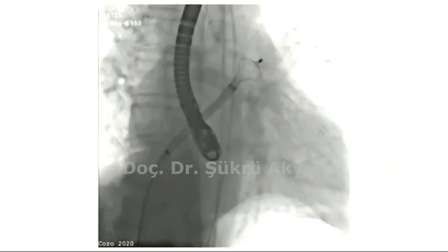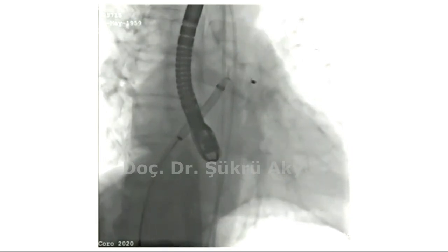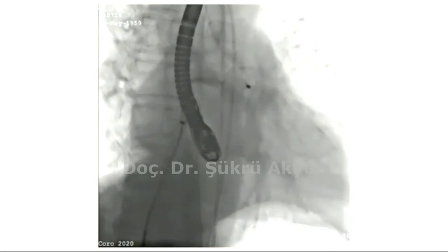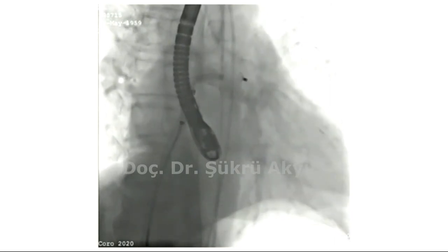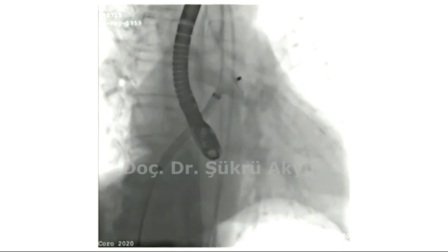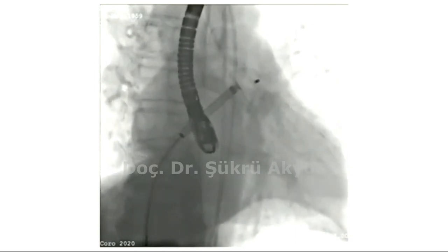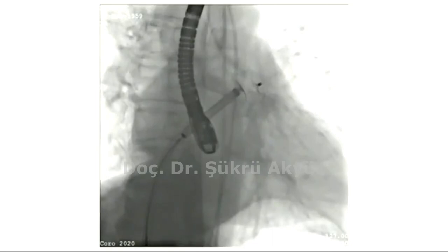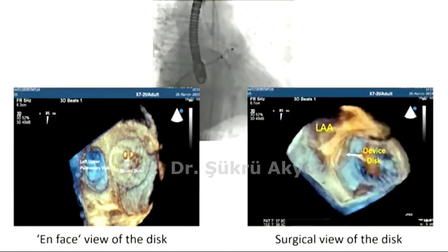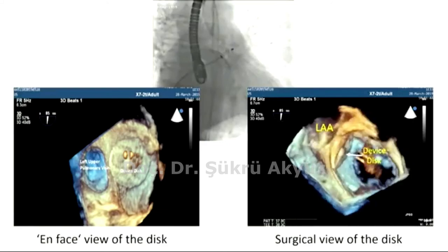Here you see the first attempt for deployment. We also monitored TEE, but there was an unpleasing appearance. So we partially recaptured it and advanced it a bit further. This is the second attempt, and we achieved a correct position and configuration. Finally, after verification of five stability signs, the device was successfully deployed without complications, as demonstrated by fluoroscopy and 3D TEE.